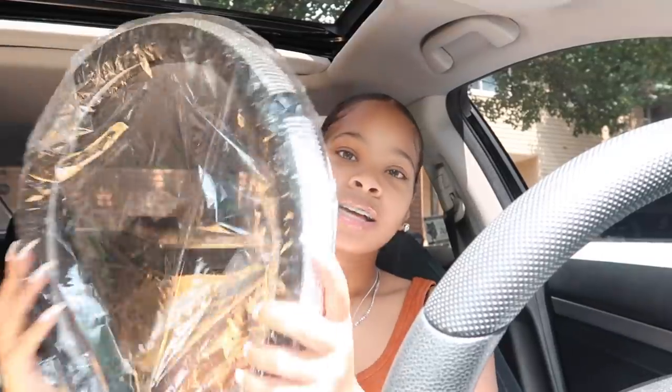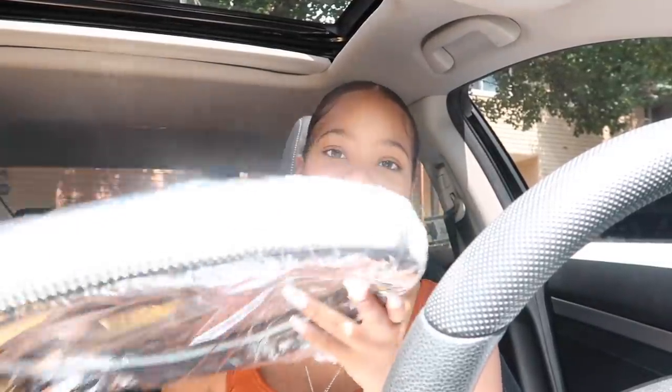I'm so excited. Y'all don't understand how long I've been wanting to do this. So the first thing — because I'm already sitting right here — I got this diamond studded steering wheel cover.